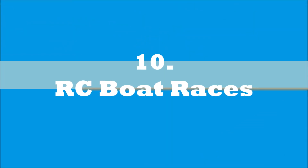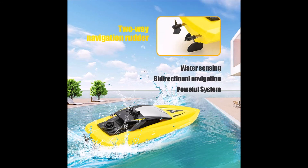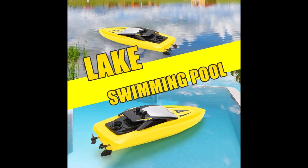Next on our list is the Remote Controlled Boat Races. Use remote controlled boats and watch your kids have a blast. After two hours of charging time, you can use these boats for 20 minutes of continuous use, which makes it easy to have many races that only take less than a minute to complete.